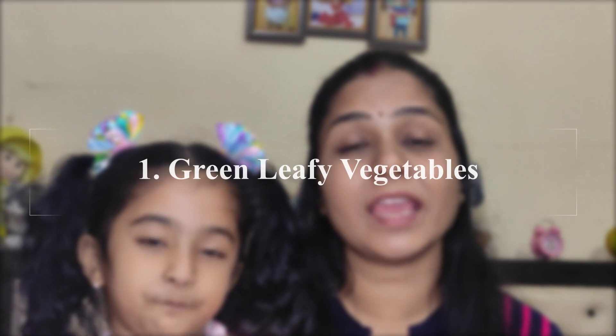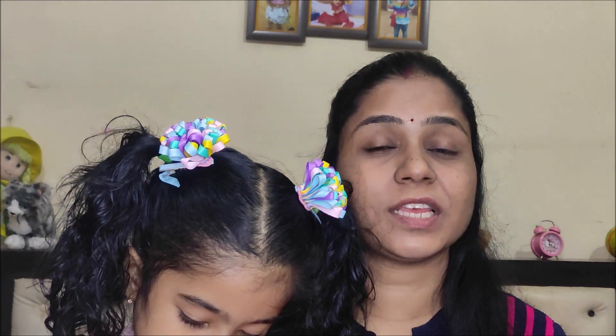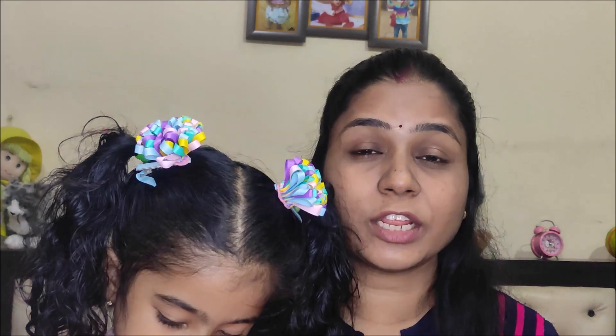First of all, green leafy vegetables, which are rich in calcium, vitamin C, and vitamin B12 — like broccoli, spinach, and garlic. You can include all of these in your children's diet plan. These are all high in antioxidants like lutein and zeaxanthin.